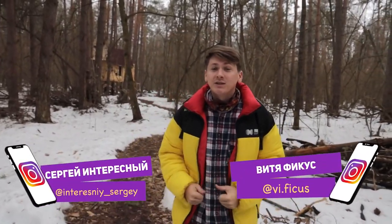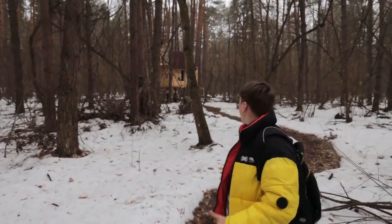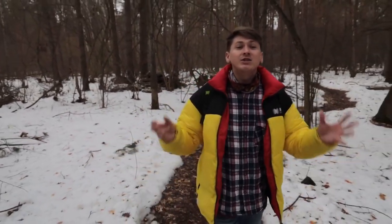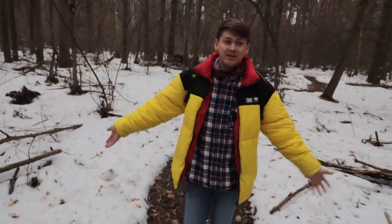Hi guys, you're watching Interesting & Ficus. This is a new episode of Treehouse. Two weeks ago we were robbed, but now we have arrived and we see that the roof is in place, at least from this side, and this is already pleasing. At the end of last week, we put a camera trap and hope it wasn't stolen by any animals or someone else. Soon we'll get out the memory card and see what happened here during our absence.